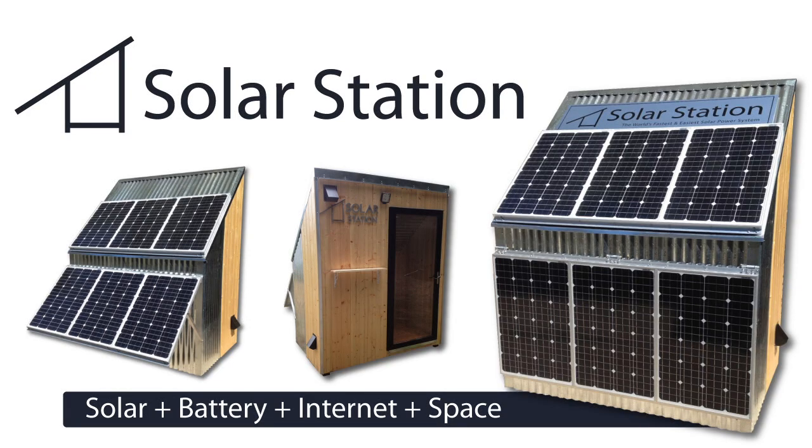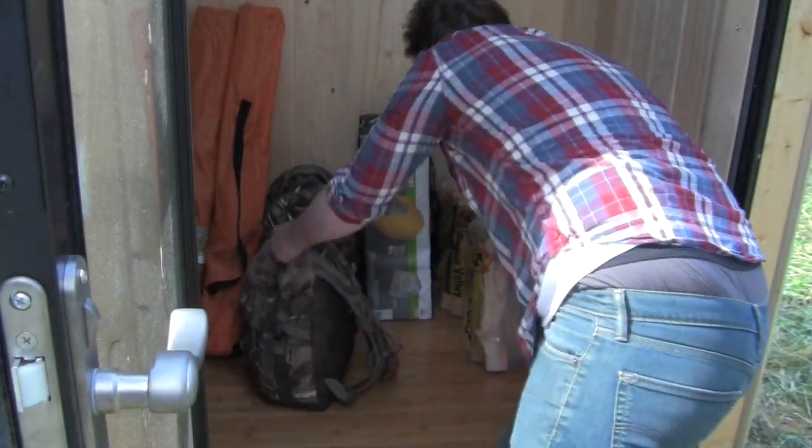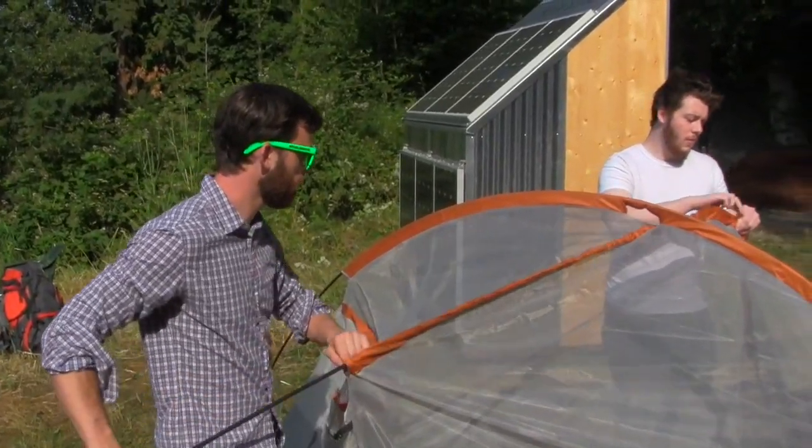Introducing Solar Station — plug-in ready solar power, batteries, internet, and recreational space for camping and storage.